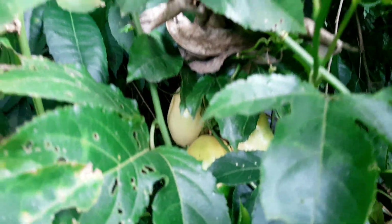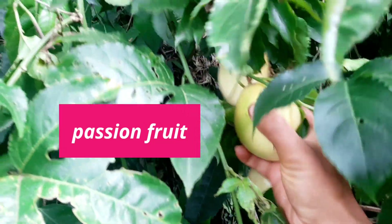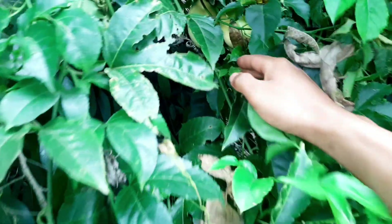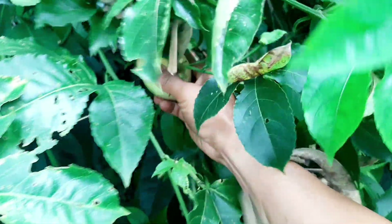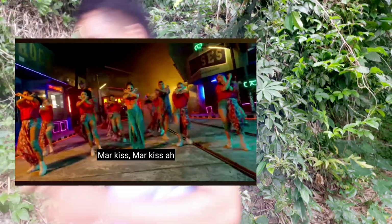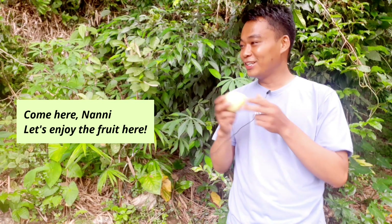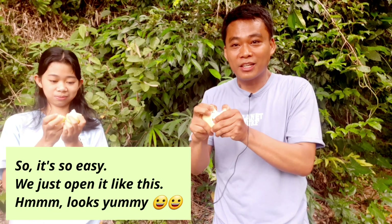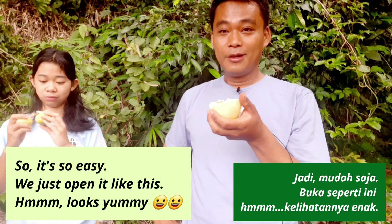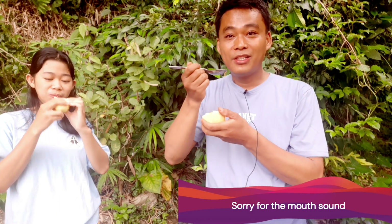Nah ini loh guys, buah markisa. Bahasa Inggrisnya passion fruit. Passion fruit. Tanaman buah ini sekarang banyak tumbuh di Toraja. Ada yang warnanya kuning, ini juga manis. Dan ada juga warna-warna lain yang agak keunguan. Well, this is my favorite part. And I'm going to have this. Come here Nani, let's enjoy the fruit here. It's so easy, we just open like this. Look, yummy. Don't worry, I have a spoon here. So yummy, sweet.